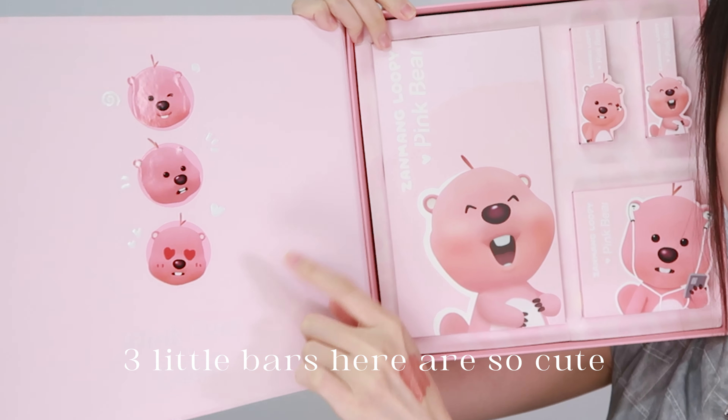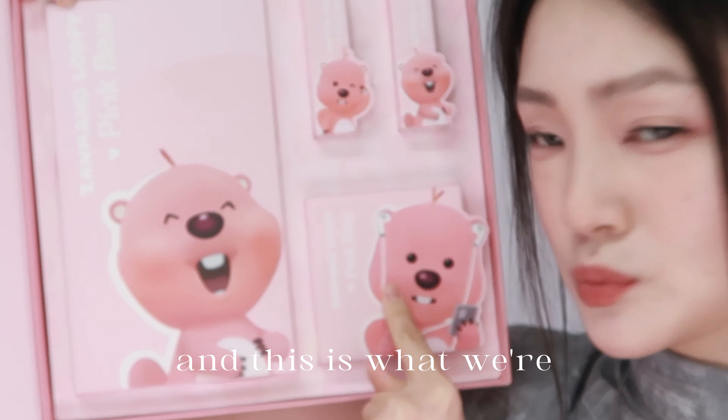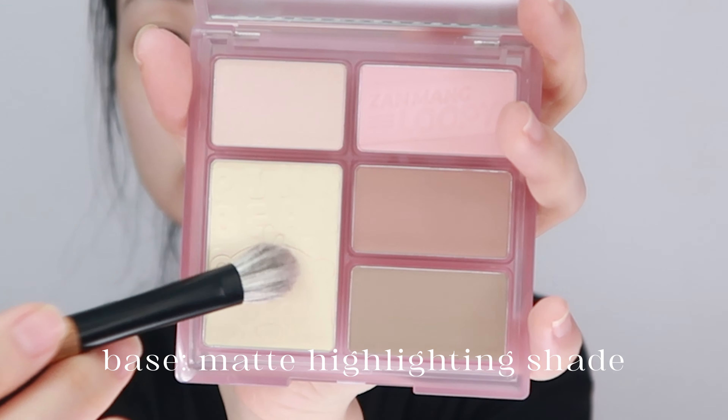Ta-da! The Loopy and Pink Bear Collaboration! Three little bears here are so cute — a handheld mirror, two lipsticks, and an eye and cheek palette. This is what we're gonna start with today.